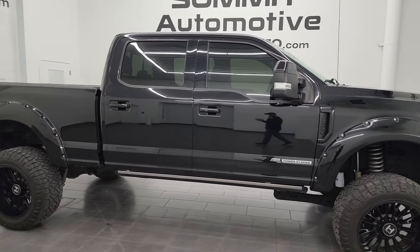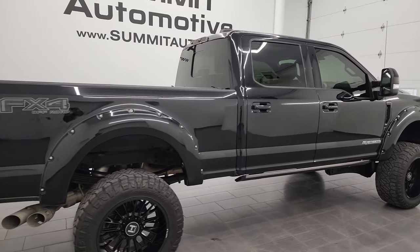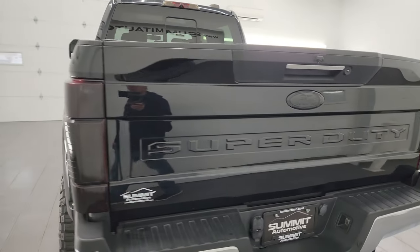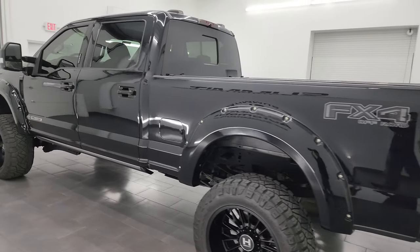This is Brett and this 2020 Ford F-250 Crew Cab Short Box Lariat Ultimate is stock number 14175Z. I am here at Summit Automotive in Fond du Lac, Wisconsin, your new and used heavy duty truck headquarters.